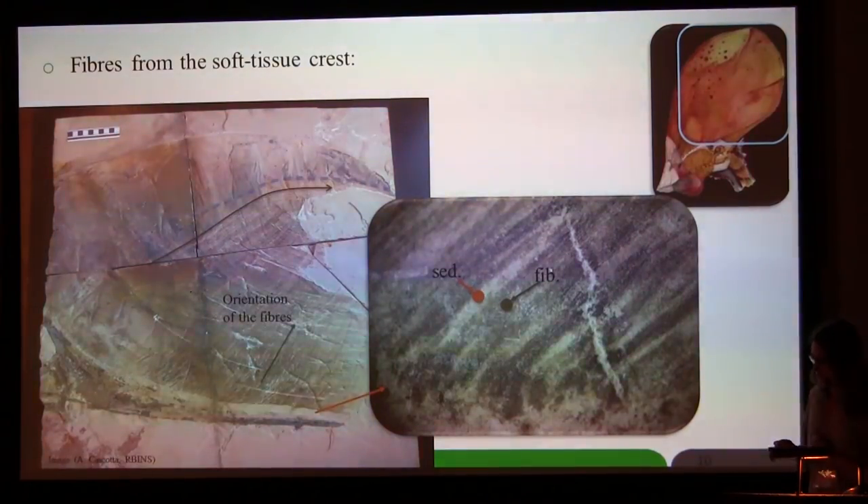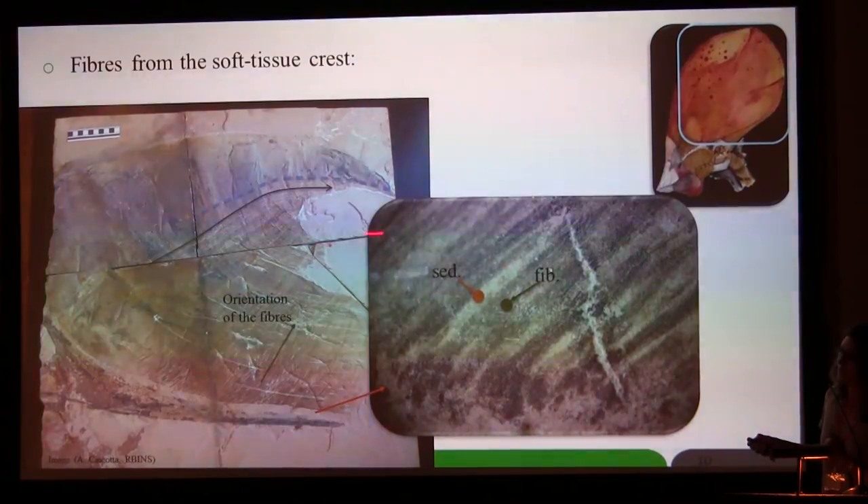Besides the anatomy of the crest, you can also observe fibers — especially the fibers from the soft tissue. They are really elongated, long, thin, and separated by light areas of sediment. These fibers are not so visible on top of the crest. In this darker region they are not so well preserved, and we can observe a thick carbonaceous layer.